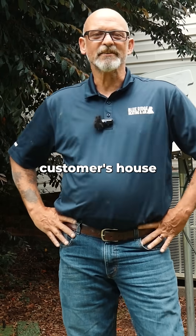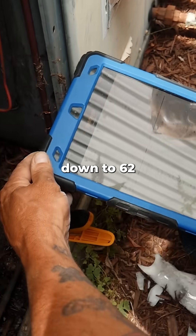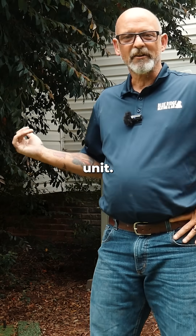We came out to the customer's house today. They were saying there was no cooling, so we went to the thermostat and dropped it down to 62 degrees. We came out to the outdoor unit — it's a package unit, Goodman.